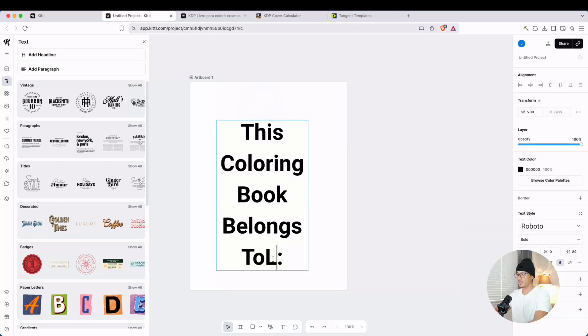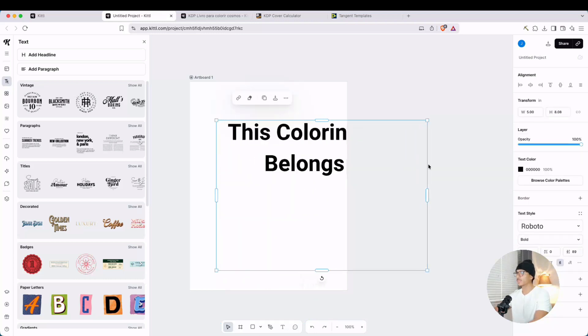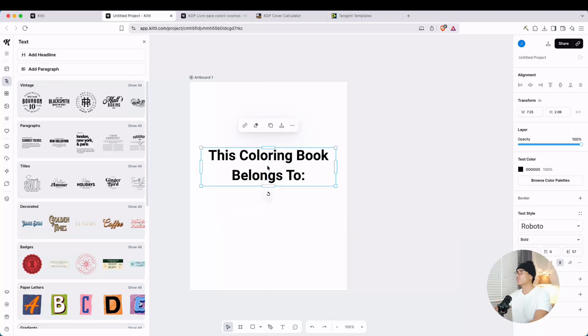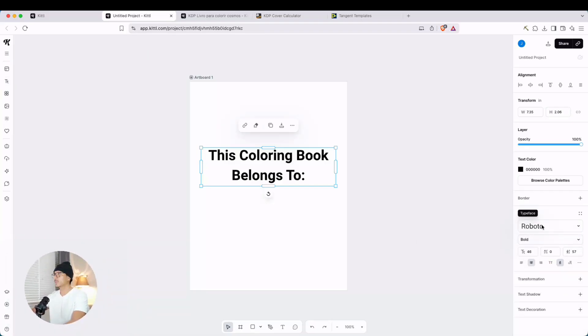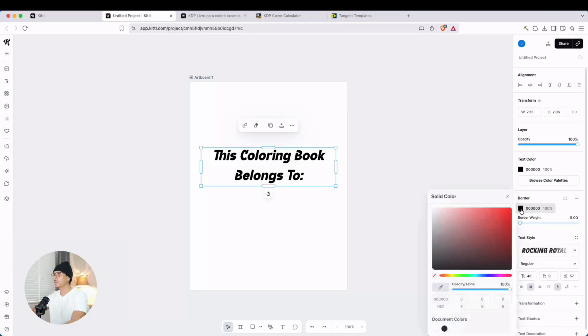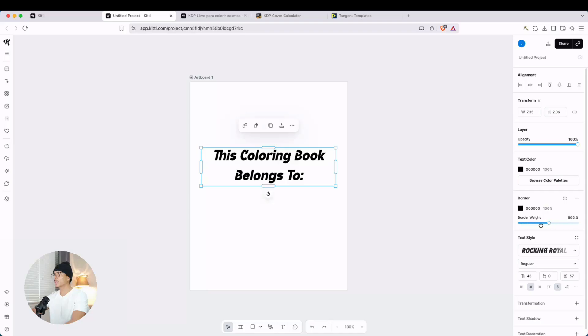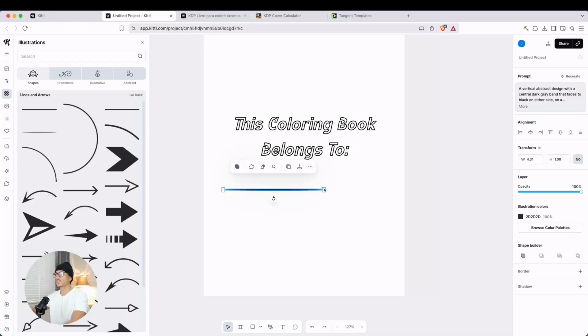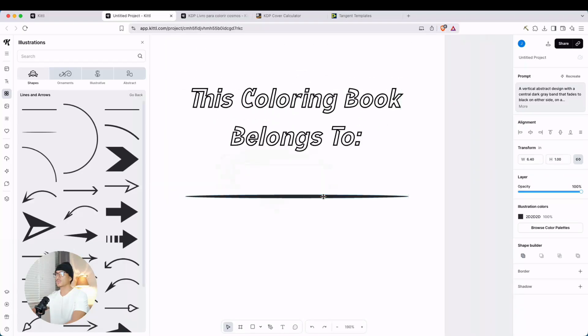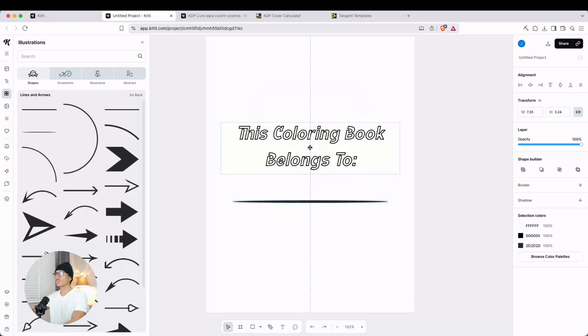Go to text, then headline, and type 'This Coloring Book Belongs To.' Move that up, resize it, and change the font — go to text style, select a font, then add a black border and thicken it up. Change the text color to white and adjust the border weight. There it is — 'This Coloring Book Belongs To.' Now add a line: go to illustrations, find a line, stretch it out, zoom in, put it in the middle, and center everything.